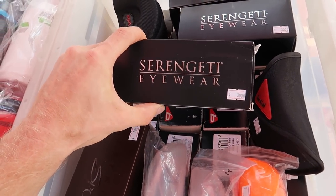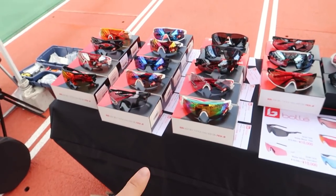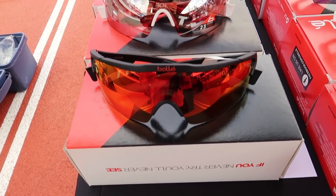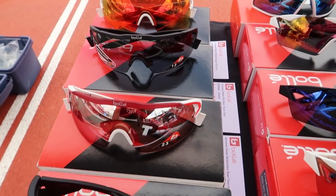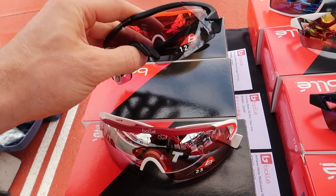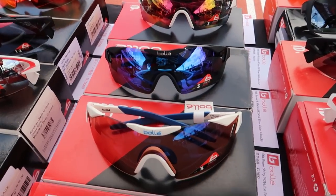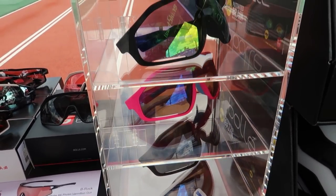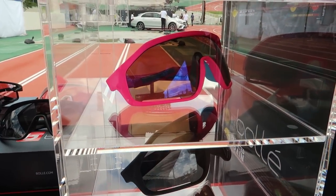We've got some Serengeti eyewear, and our main sunglasses now are Bolle. Those are actually the same glasses I'm wearing right now — I really love these. These are the Aeromax design, my favorite one. They've got some cool different colors here. I went with red to match the BMC, but there are a bunch of different options. I really like the full giant lens design because it covers the whole eye and you don't have to worry about wind getting in from a random direction.